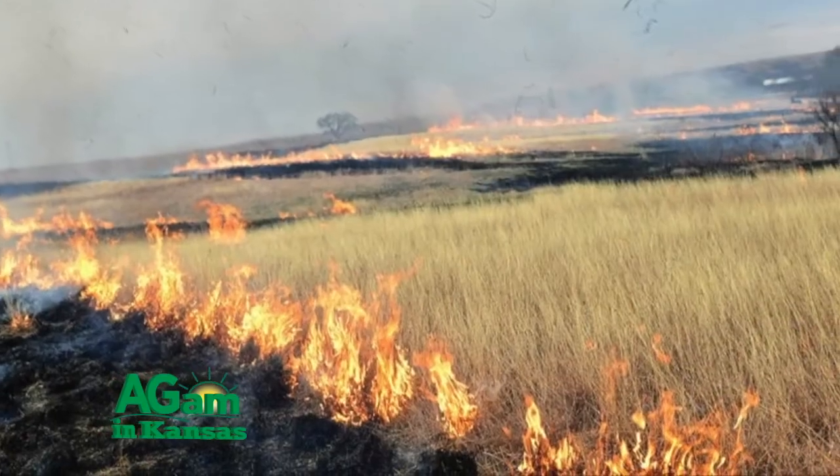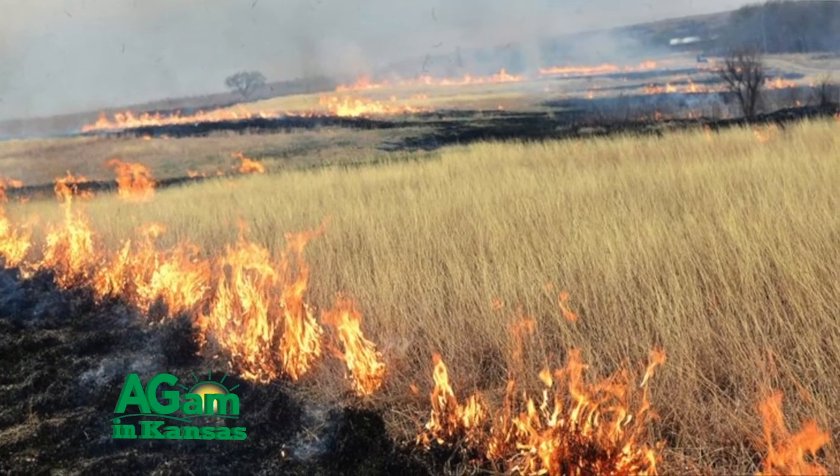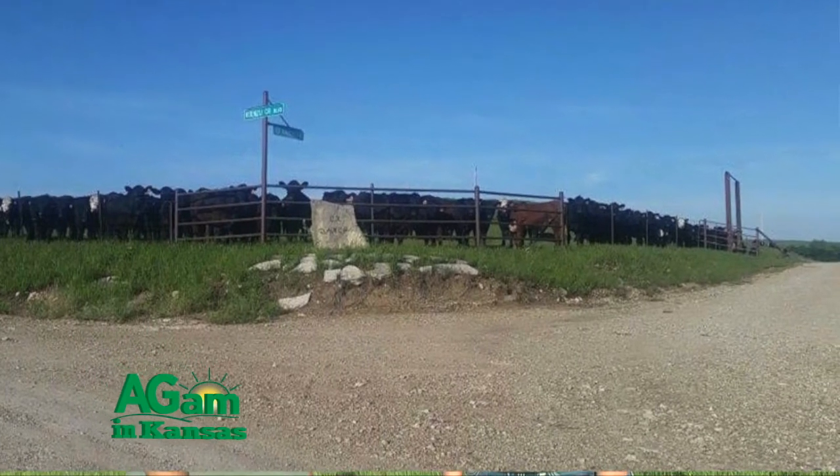So what kind of operations do you do throughout the spring to keep them in check? Well, to start with, we burn all of our pastures in the spring, which really helps the rate of gain on these steers as opposed to unburned pastures. We have miles of fence to go around — brome traps and native pasture fences that need to be checked and mended.